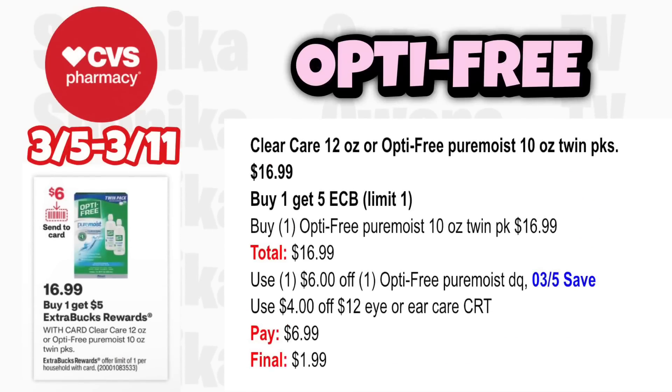For eye care, Clear Care 12-ounce or Opti-Free 10-ounce twin pack is $16.99, buy one get a $5 ECB, limit 1. Grab one Opti-Free Pure Moist 10-ounce twin pack at $16.99. Use the $6 off Opti-Free digital coupon — also coming in the 3-5 save insert. If you have a $4 off eye or ear care CRT, you'll pay $6.99, get back $5, making the final cost only $1.99 for the twin pack.